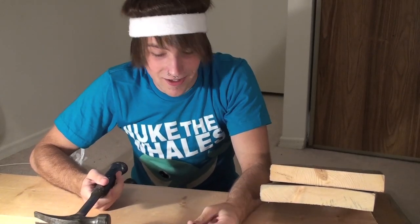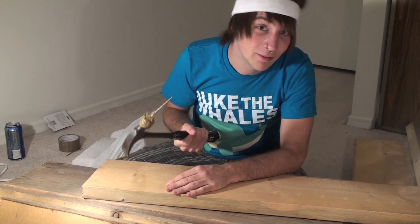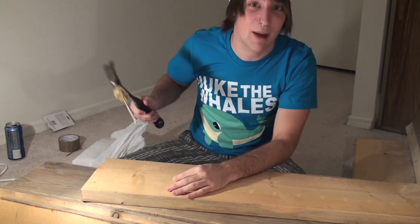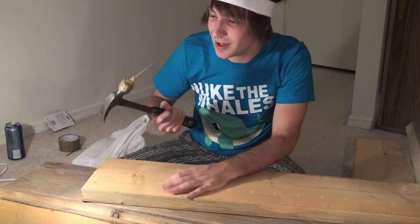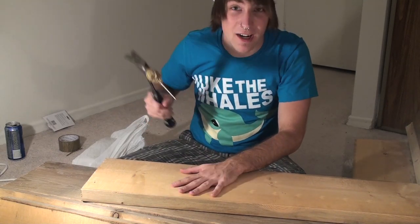So today, we're going to be nailing some wood. I've actually developed a great technique for hammering. Instead of holding the nail between your two fingers and hammering and risking hitting your fingers, tape the nail to your hammer — and then you won't have to worry about hitting your hand.